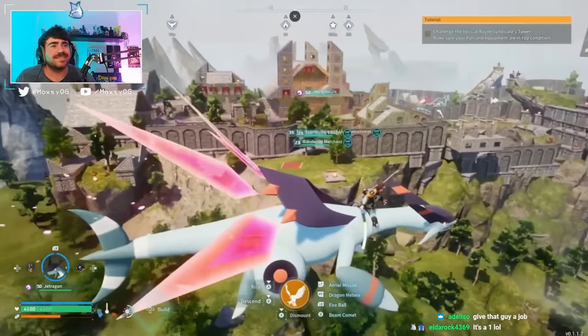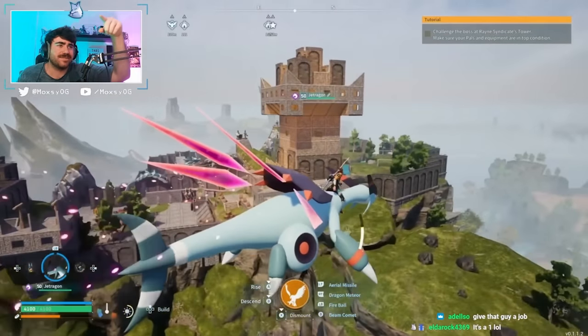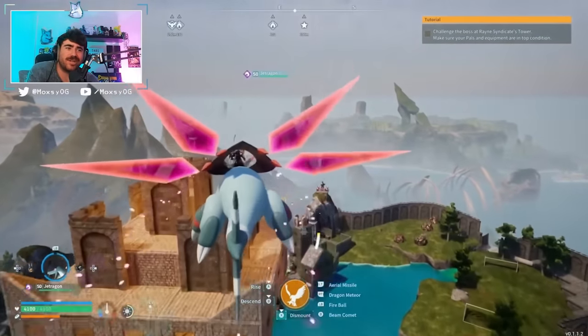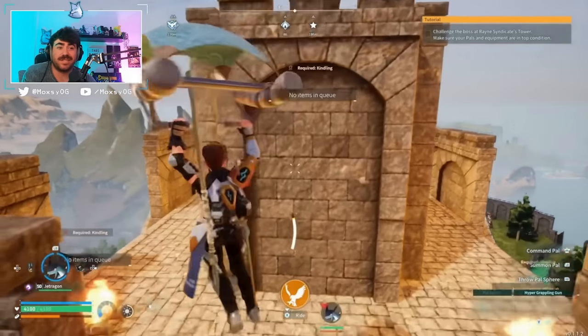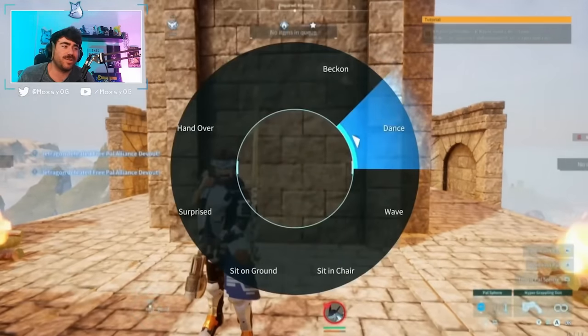Here is another flyby overview of the base. They didn't really fully show off this castle tower - I think they land on it at the very end, but it's just absurd. I would obviously be impressed - I haven't seen all of the bases in Palworld, but if there is anything that tops this, I would be genuinely shocked.